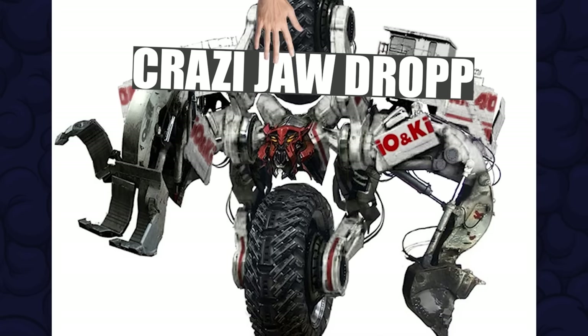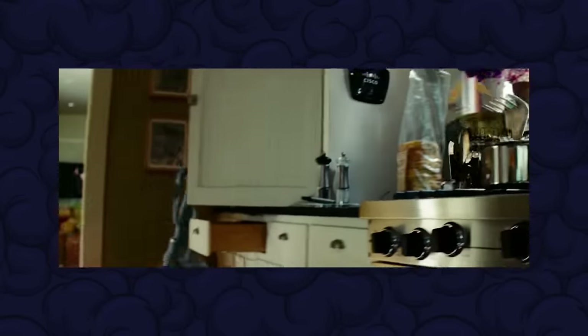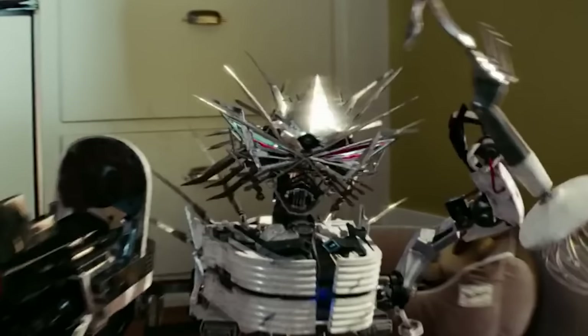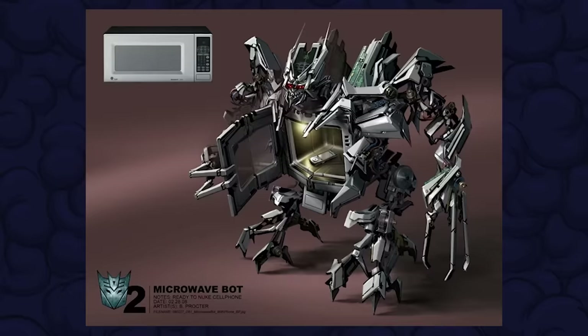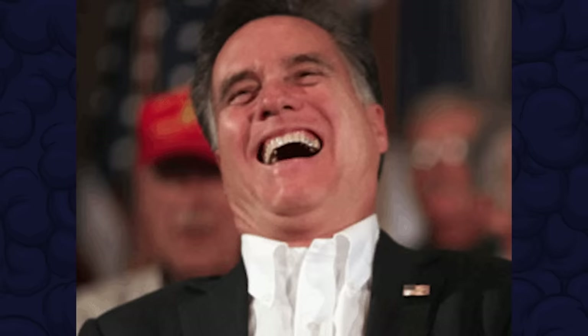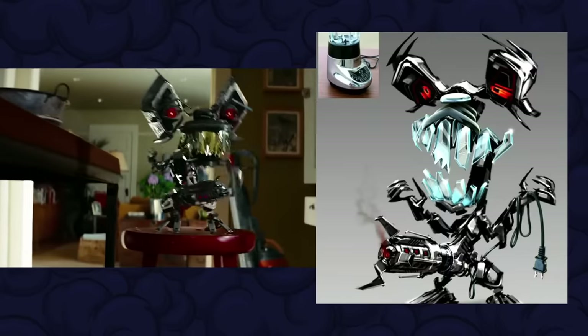I could devote a whole section of this video to the appliance bots from Revenge of the Fallen, but suffice to say I don't like any of these. Obviously it was played for laughs - they were supposed to be these little gremlin-type characters but didn't have any of the charm. There's a coffee machine bot, a waste disposal bot, a Dyson bot, a toaster bot. Microwave bot looked pretty cool. But the craziest one was this blender bot who had this massive cannon that even glows pulsating red with a spinny thing on the tip.